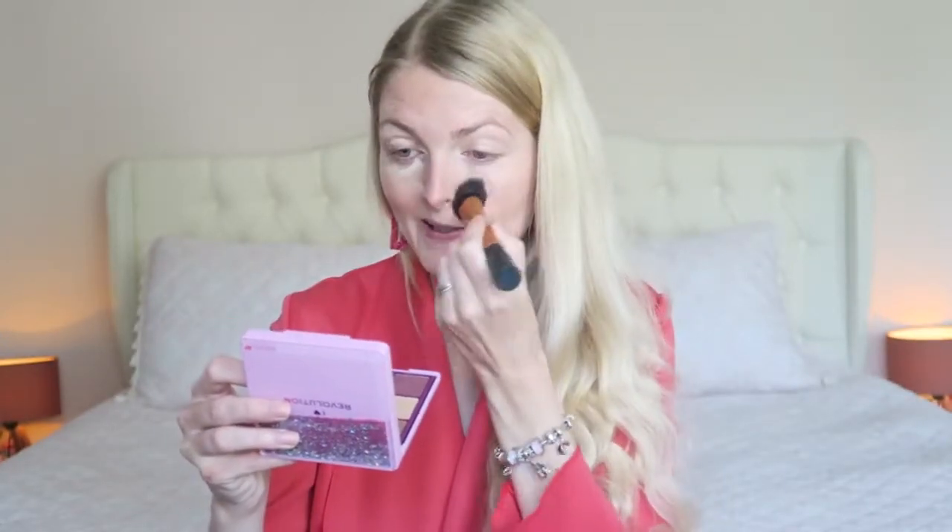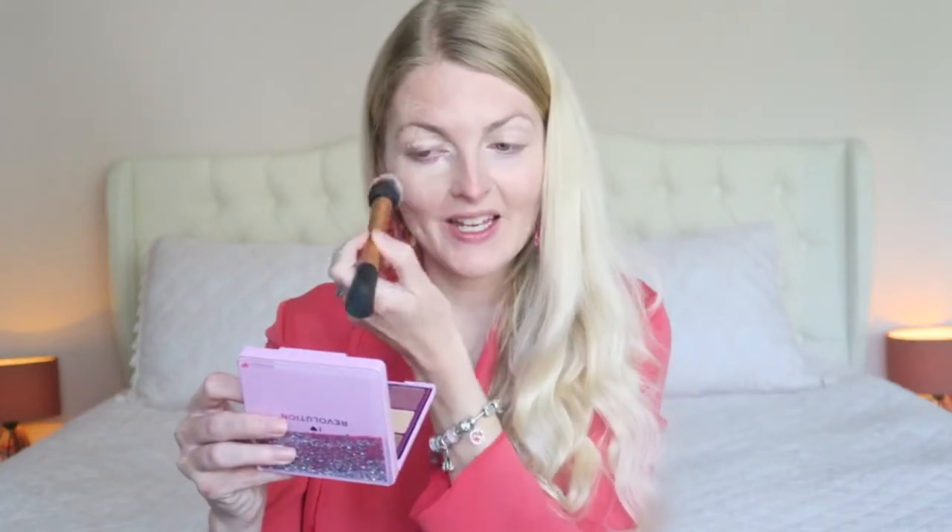A concealer is a lot cheaper than an eyeshadow base and it works exactly the same, so you don't really need to spend money on that. Then I'm going in with my Revolution Conceal and Define concealer — this is a liquid concealer in color C1 — and I'm using this to brighten up my face. A concealer can make such a huge difference.